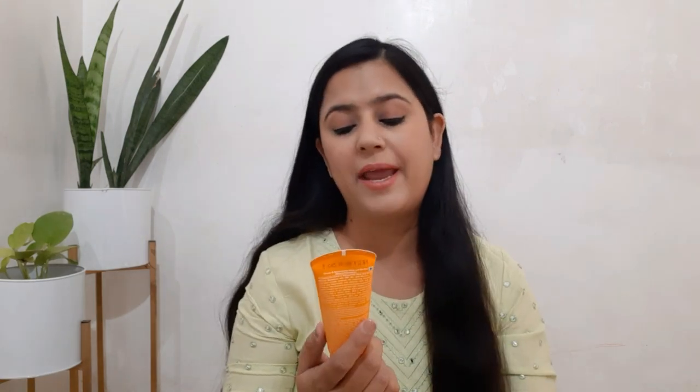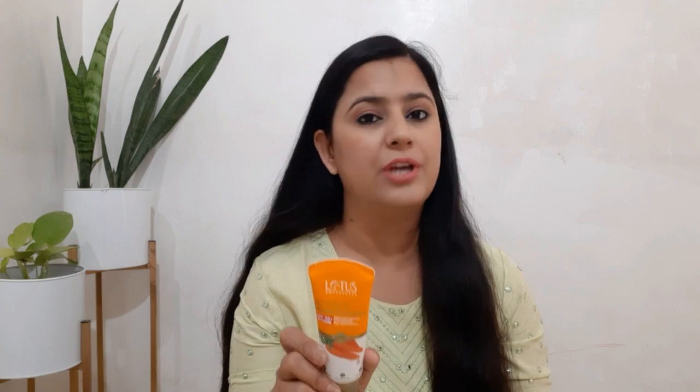This is SPF 50 PA++++, yes it is 4 plus. If I talk about the basic details, this is SPF 50 and its quantity is 50 grams. Lotus sunscreens are my favorite. I have many sunscreens and I like some that don't create stickiness.